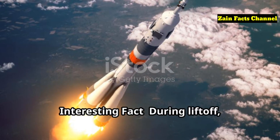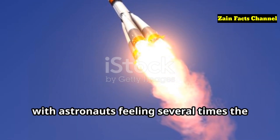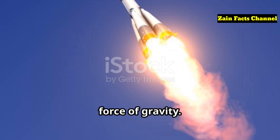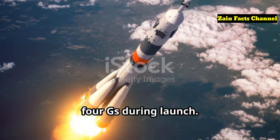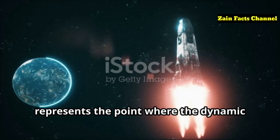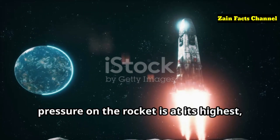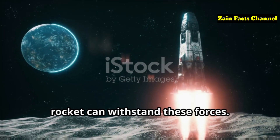Interesting Fact: During liftoff, rockets experience a phenomenon known as G-forces, with astronauts feeling several times the force of gravity. The Apollo astronauts experienced up to four G's during launch. The term Max Q represents the point where dynamic pressure on the rocket is at its highest, and careful engineering ensures the rocket can withstand these forces.